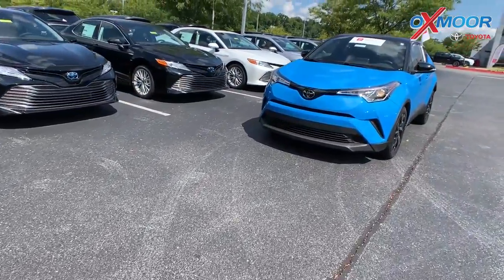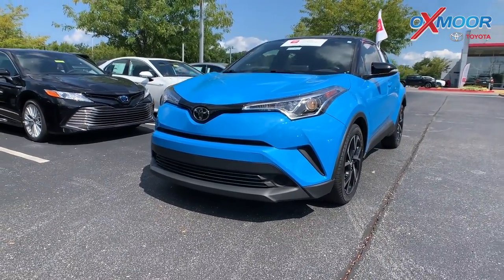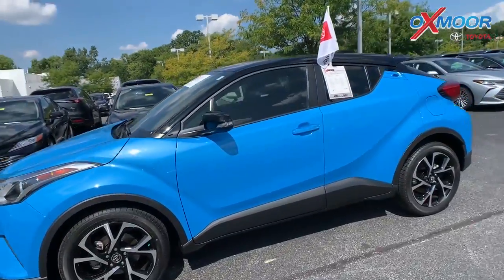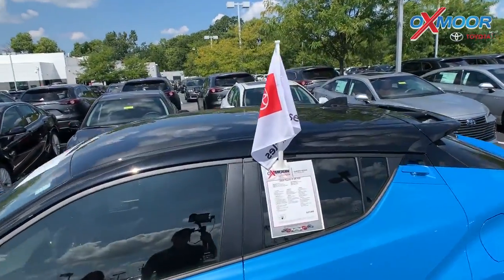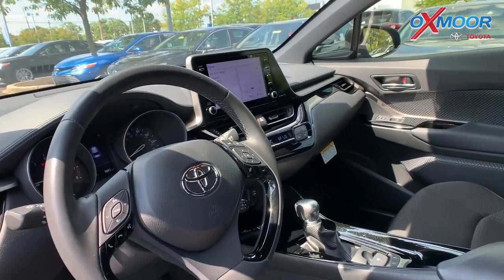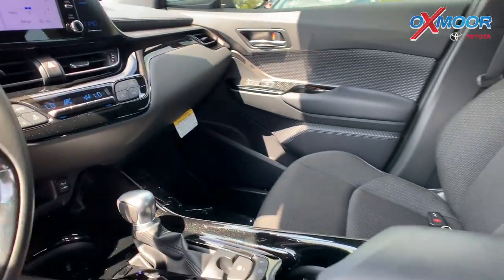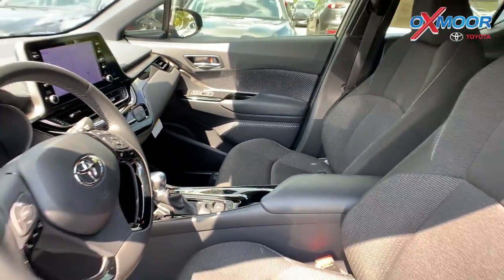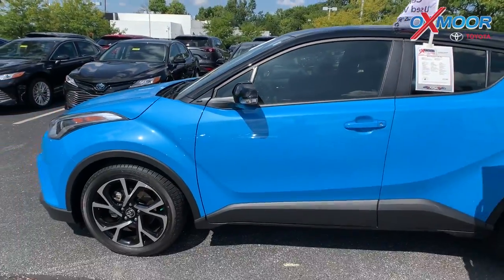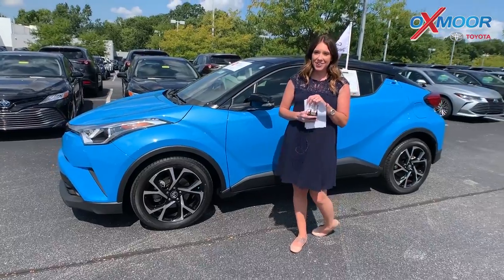For our second vehicle, this is a 2019 Toyota CH-R XLE. The exterior color is a two-tone — that blue flame with the black roof. This vehicle is Toyota Factory Certified. It does have Bluetooth and a backup camera. There's blind spot monitoring with rear cross-traffic alert. The interior is black with fabric seat material. The mileage is 8,873. The price on this one is $27,000.